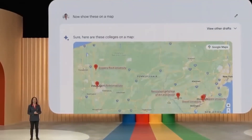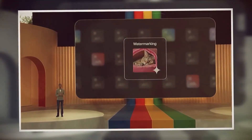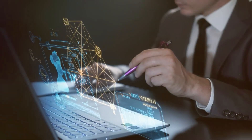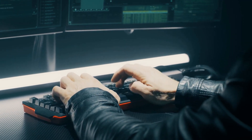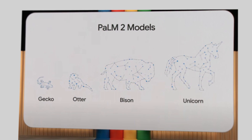Gemini has multiple dimensions and complexity. Let's discuss the parameters — numerical factors supporting the model's prognostication. GPT-4 has one trillion parameters, a six-fold increase over GPT-3.5. Gemini's available sizes are gecko, otter, bison, and unicorn.